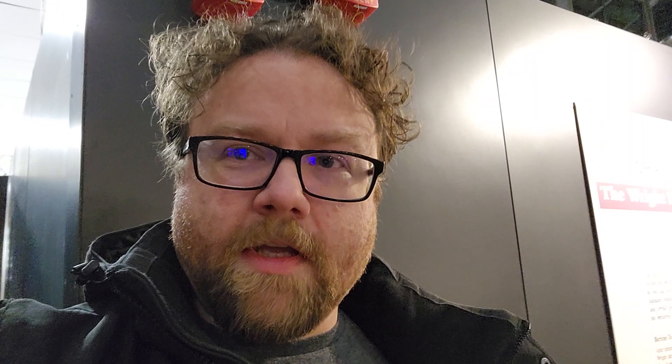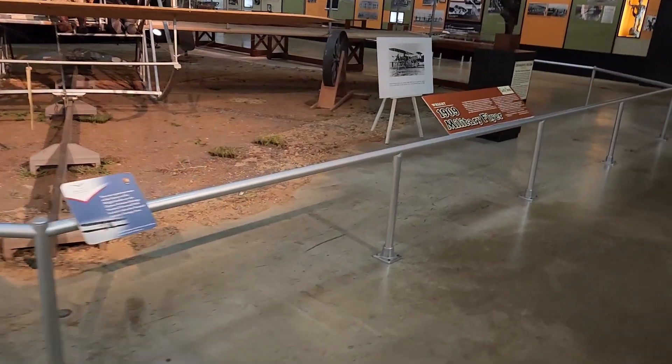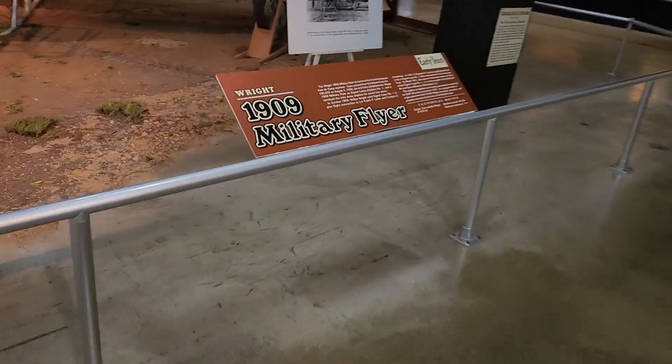I forgot to mention that Wright-Patterson Air Force Base is where this Air Force Museum is located, in the area of Dayton, Ohio or Fairborn, Ohio. Dayton is where the Wright Brothers, who invented the aircraft that took the first powered flight, were from. When you first come to the museum, you go into the Early Years Gallery, and one of the first things you see is the 1909 Wright Military Flyer.